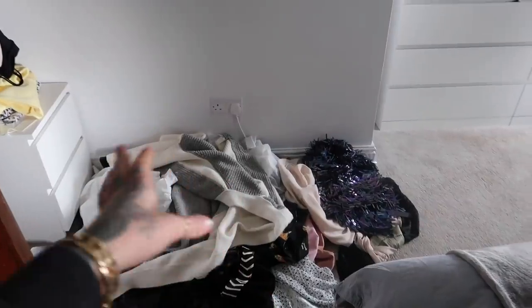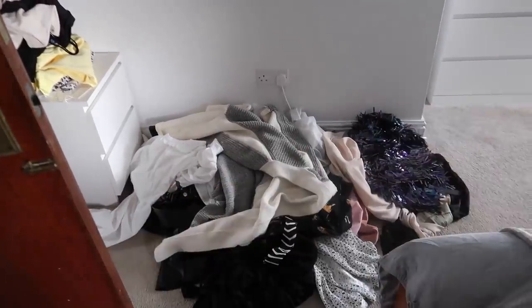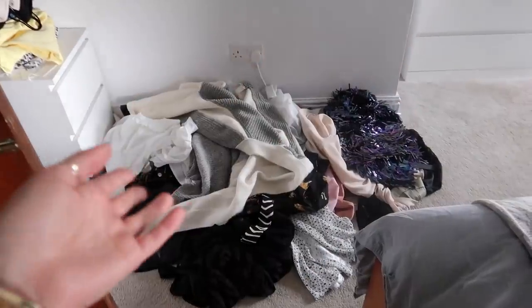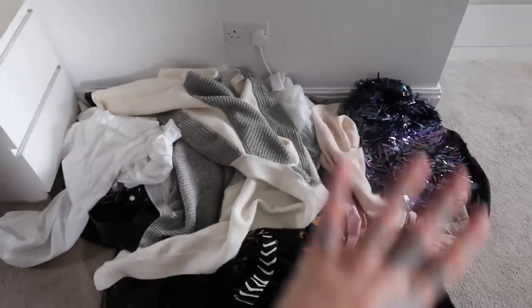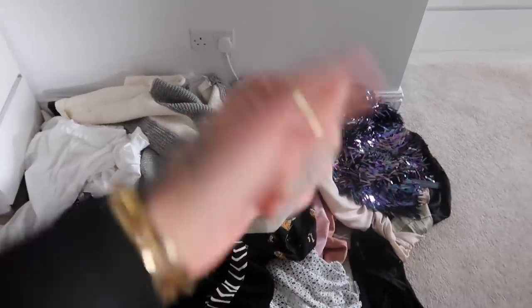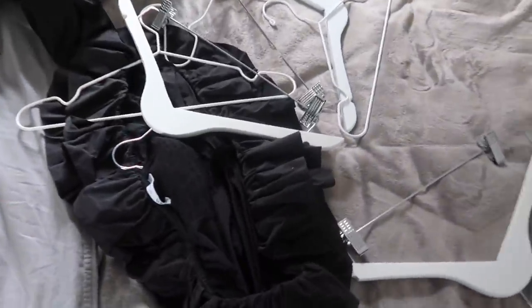That took fucking ages. I have loads of spare hangers - I got rid of quite a lot of stuff there. I'm going to go through all the piles and split it into: stuff so stained it just needs thrown out, stuff with tags on that I can donate or sell, and definitely some stuff for a women's shelter. The floor is all clean as well. I'm just going to sort through this pile last because I feel like I'm on a roll.